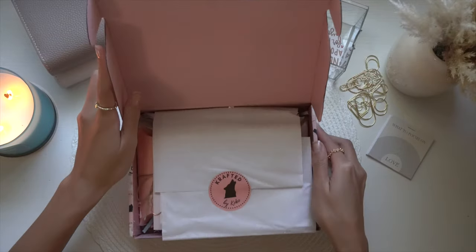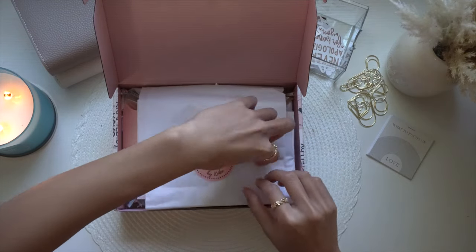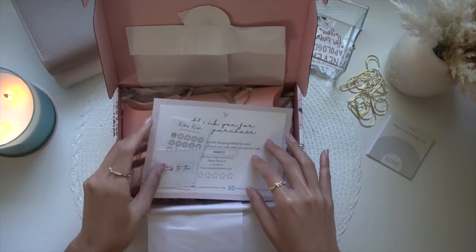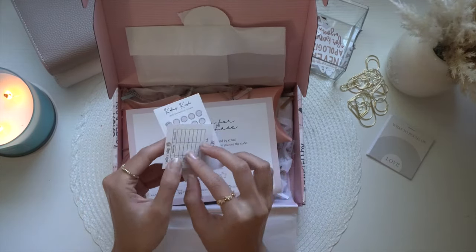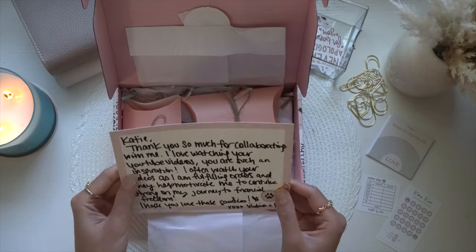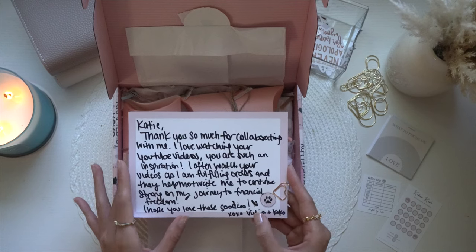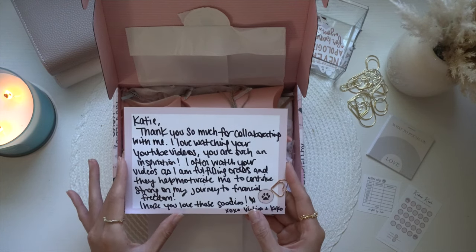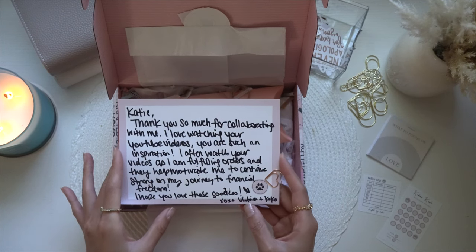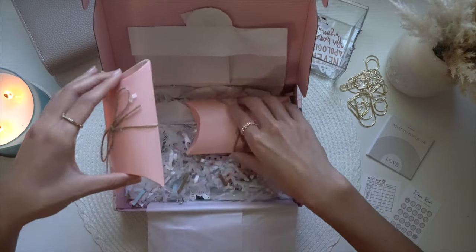So cute — I've got to watch out for that candle. We have our sticker, and we got some freebies, which is like a cute teller slip. There's a thank you card from her — it says: 'Thank you so much for collaborating with me. I love watching your videos and you are such an inspiration. I often watch your videos as I'm fulfilling orders and they help motivate me to continue my journey to financial freedom. I hope you love these goodies. XOXO Victoria and Coco.' So cute!